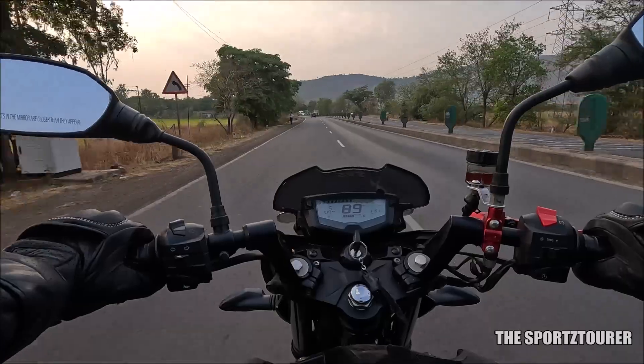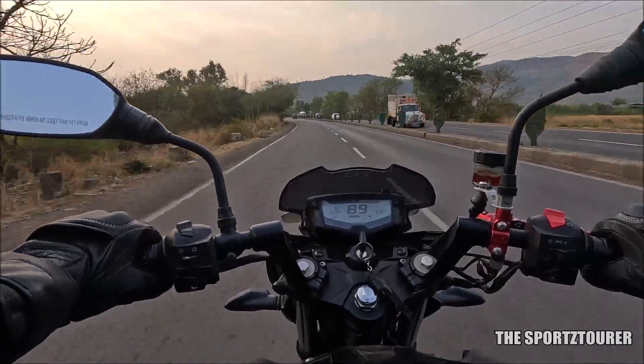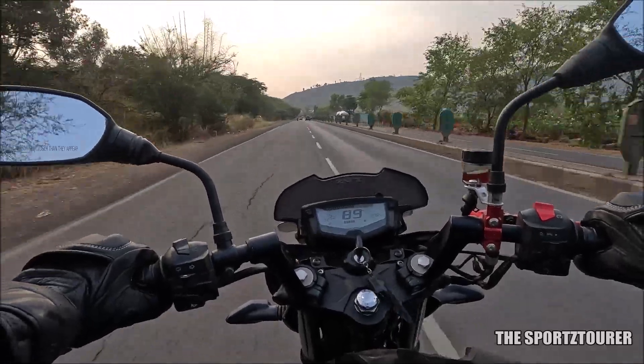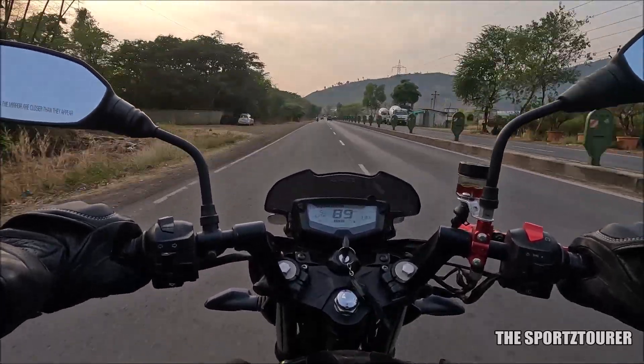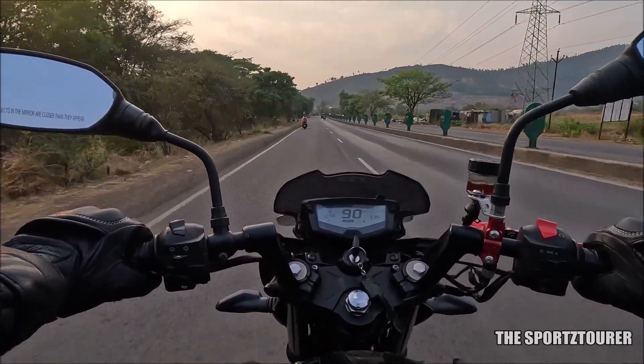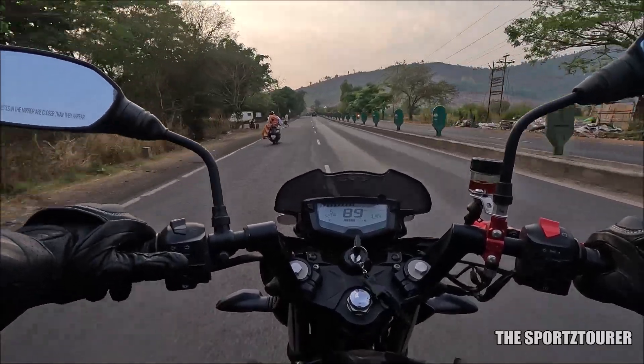The lower temperature is always a plus point for the highway machine. Once you slot the transmission into top gear, the gearbox is almost free from its shifting duties on the highway, which again strengthens the life of the transmission. Please note I am not considering redlining the engine here, as I have seen people doing the same irrespective of riding conditions, which is not considered a healthy practice.